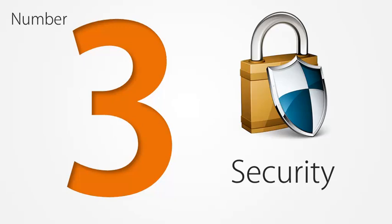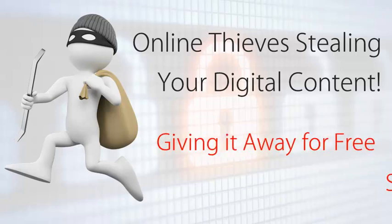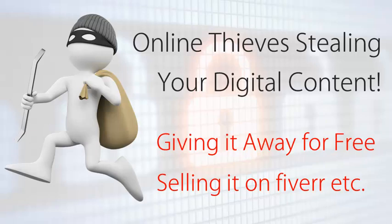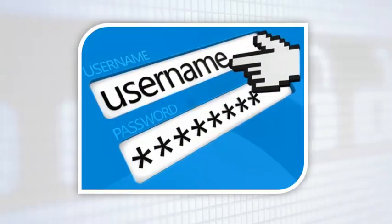Number three: security. When it comes to selling digital products, one thing you should never ignore is online piracy. If you sell digital products, this will unfortunately attract online thieves who steal your product and then give it away for free or even sell it for their own profit on Fiverr and other marketplaces. Sitemain Pro helps you combat this problem with its built-in security features. Every customer gets a password and they can only access your product in the protected members area.